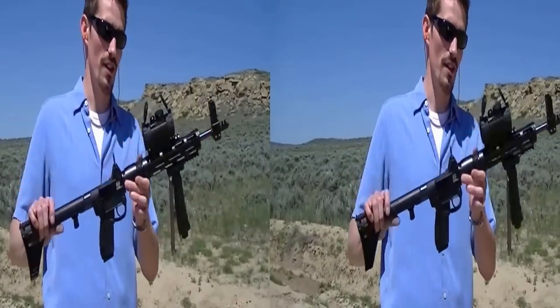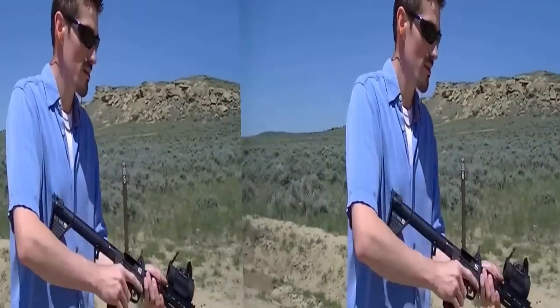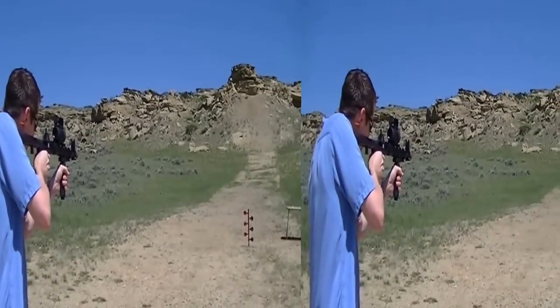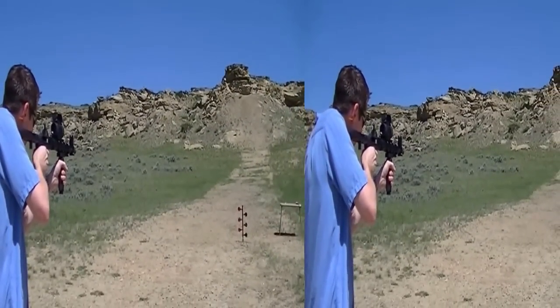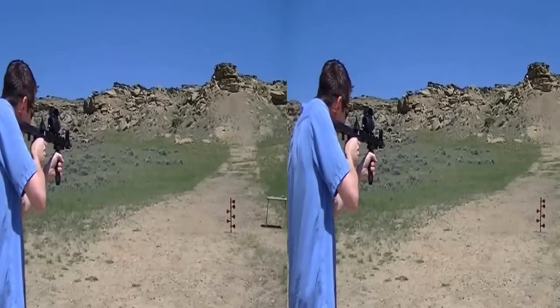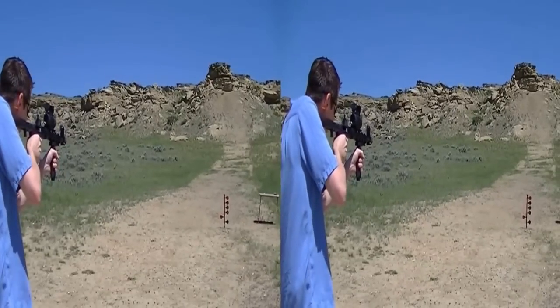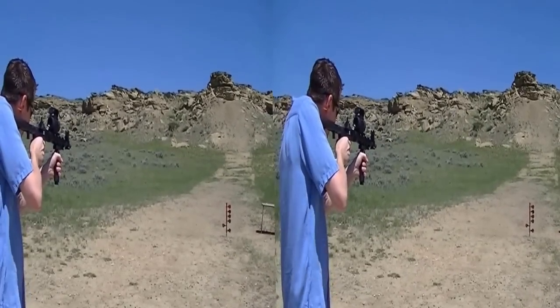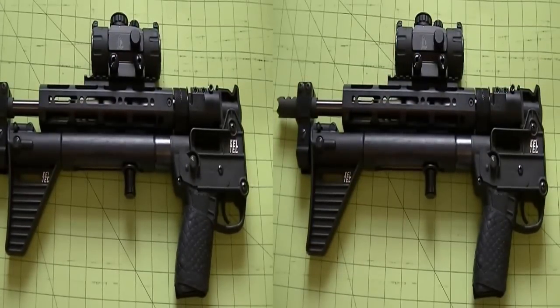The Kel-Tec Sub-2000. Hello again, thank you for tuning in to my channel. This is Chase. Today I'm weighing in on the Kel-Tec Sub-2000.